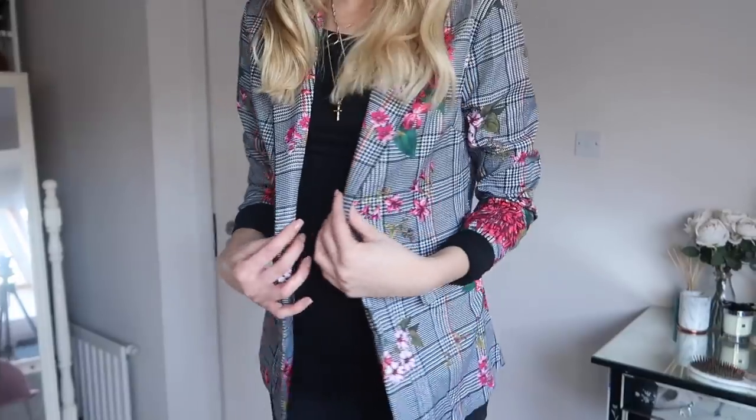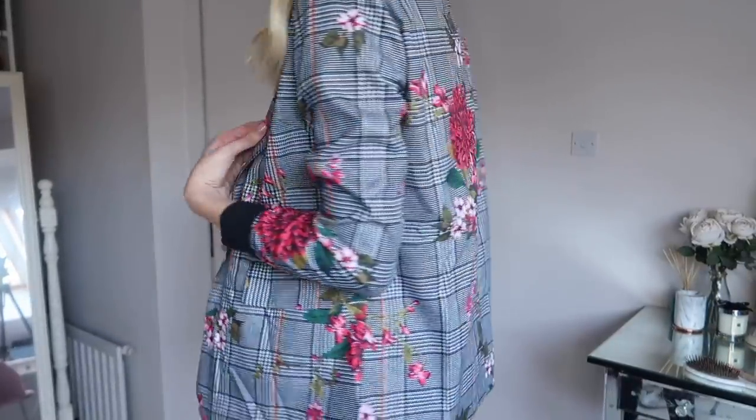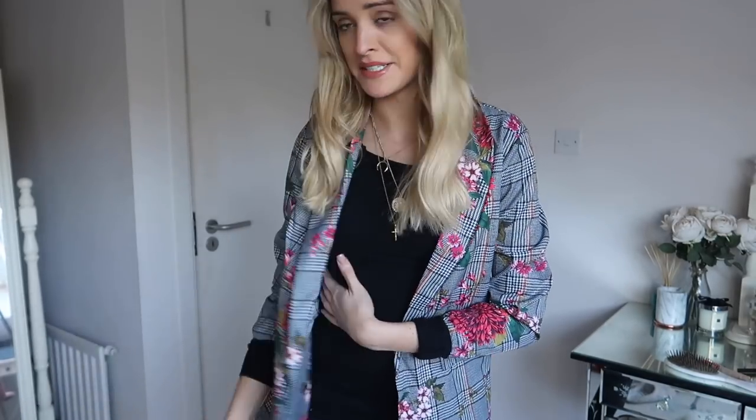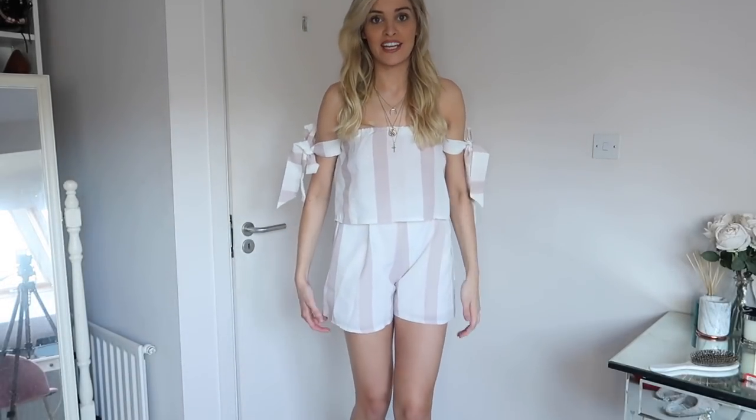Next up is this floral blazer from SheIn — I just think it's so cute with an all-black outfit, and it was so cheap as well. It's very light material though, so it definitely isn't warm.